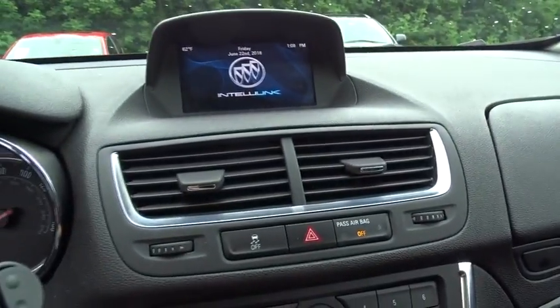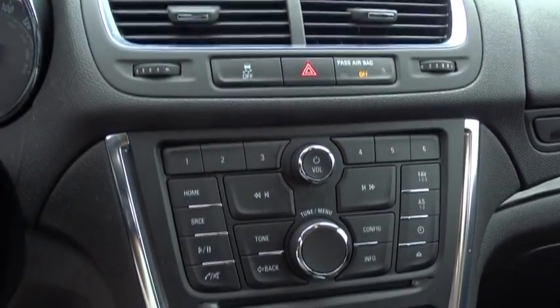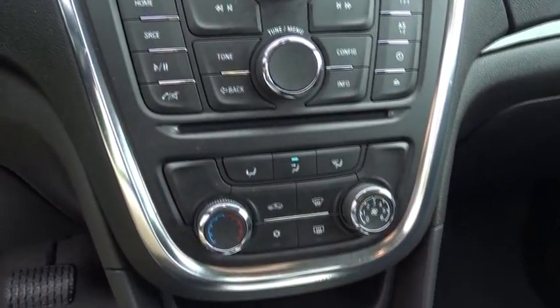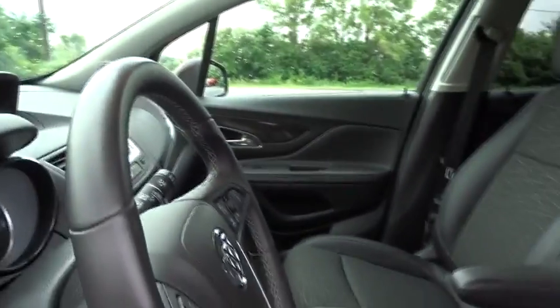Here are some of this vehicle's great options: keyless entry, traction control, stability control, steering wheel audio controls, backup camera, all-wheel drive, anti-lock braking system, leather wrapped steering wheel.